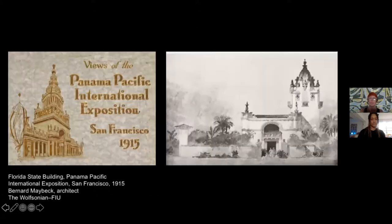Florida was already familiar with this Spanish colonial style, because in the same year, in 1915, both San Diego and San Francisco celebrated the opening of the Panama Canal. In San Francisco, all the US states presented their own pavilion. While most of them were in a classicist style, the Florida pavilion presented the Spanish colonial style.